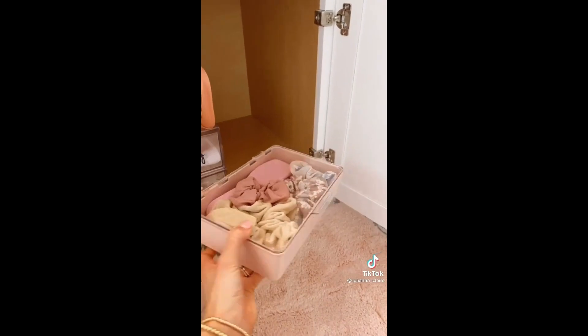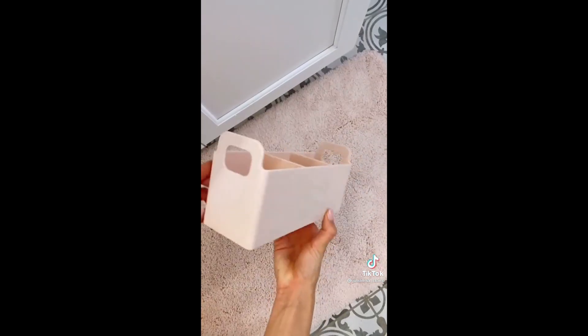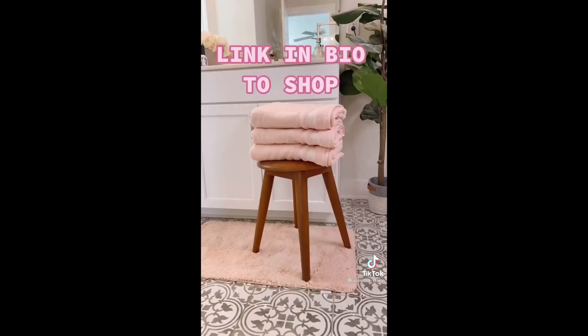This pink container is stackable and perfect for keeping small items organized. This organization bin helps keep my everyday essentials like hair ties and bobby pins easily separated and accessible. Link in bio to shop all these products.